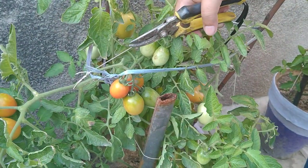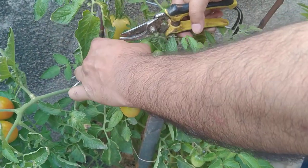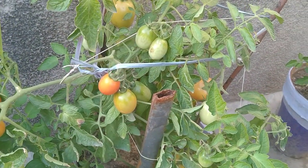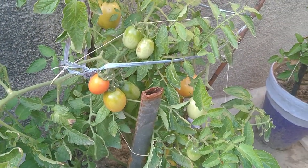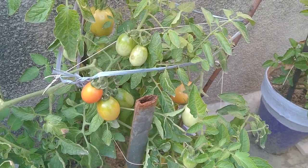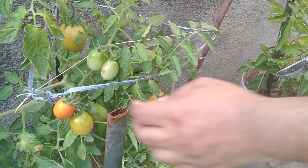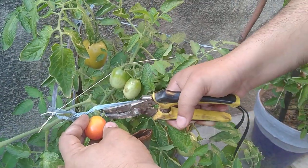My guess is that these plants are going to give me fruit for another 2 to 3 months. At this time, as I can see, there are a few buds which are maturing and can give us more tomatoes.